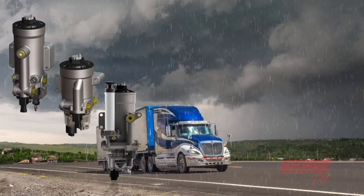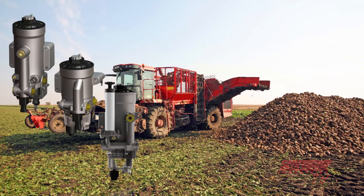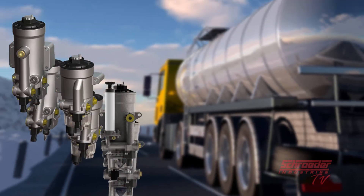These filters address the water and particulate contamination coming from the equipment fuel tank to ensure that your fuel system never sees poor quality fuel, virtually eliminating unexpected and expensive fuel system failures.